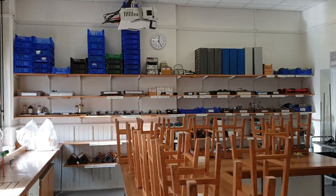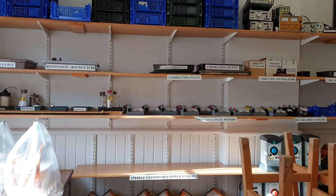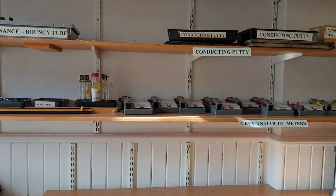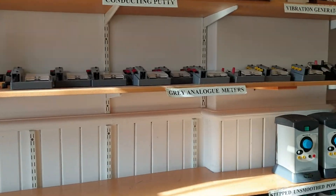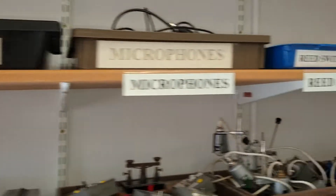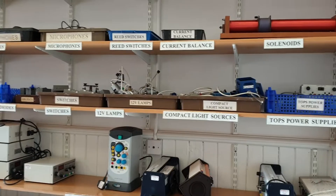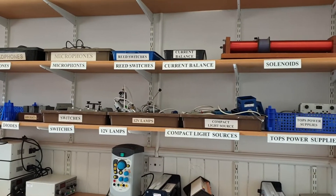Over at the top end where the clock is, you will find pretty much all of the electricity equipment. So if ever you need anything that's going to get plugged in, chances are it's over here.